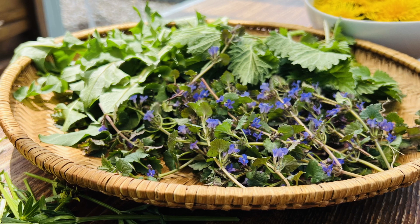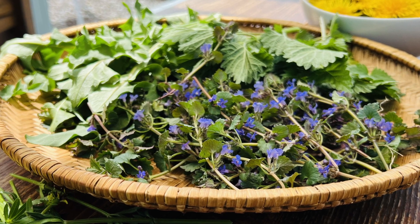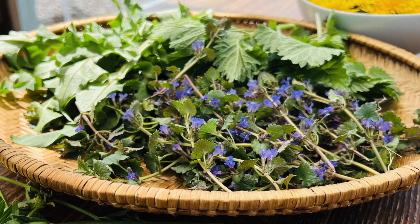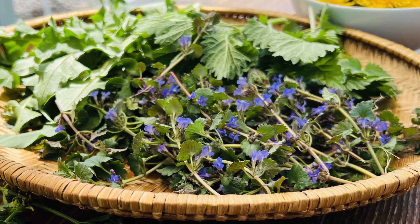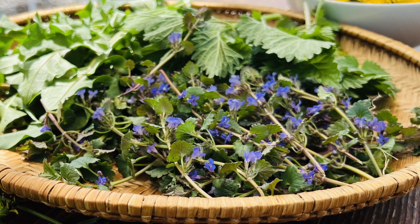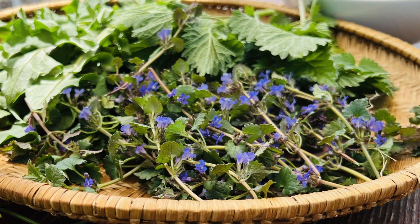Glechoma hederacea is a member of the mint family and its leaves are packed with vitamin C, iron, zinc, silicon, and calcium. It is anti-inflammatory, antiviral, antibacterial, and contains compounds that contribute to cancer prevention. Its most active compounds are phenolic acids, which protect your cells from damaging oxidation all the way down to the DNA level.